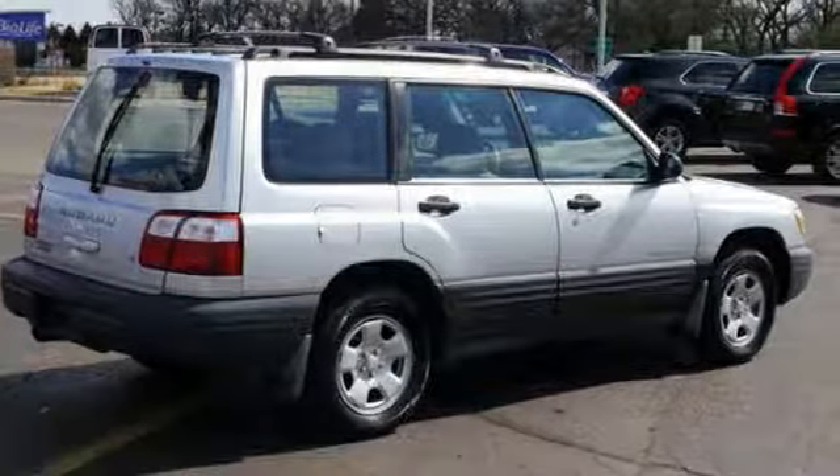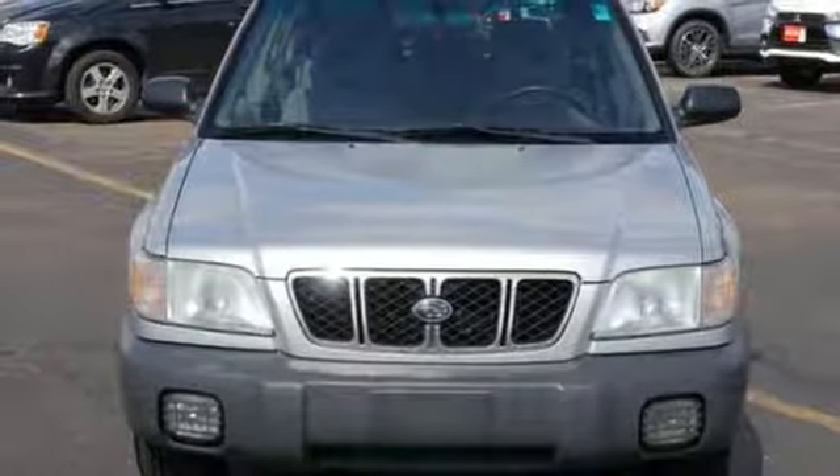Best of all, it's priced to sell and you'll need to see this Forester in person. Come on out and take it for a test drive today.